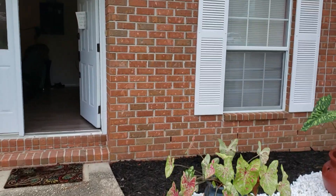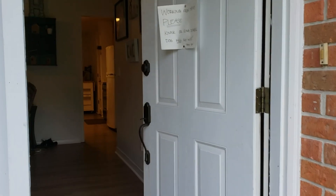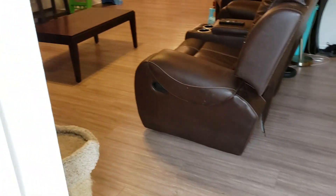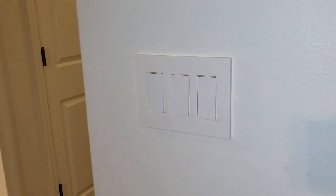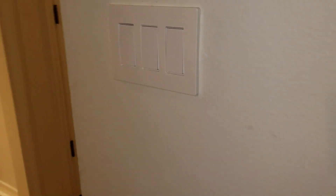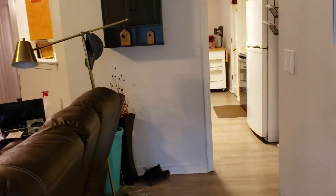Three-bedroom, two-bath smart home. All light switches, electrical, AC, thermostat, and everything else have been taken care of. Here's the new flooring. They've got these great light switches which are all programmed with Alexa, so everything in the house is done with Alexa.